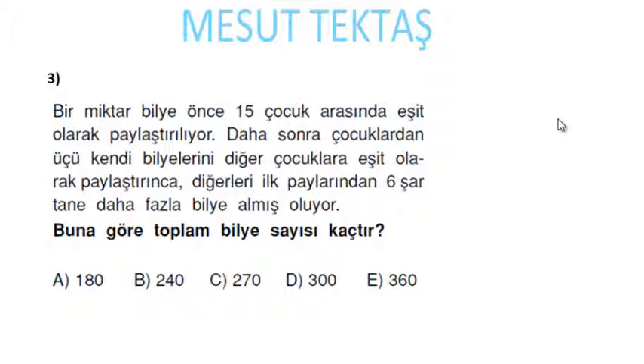Bir miktar bilye önce 15 çocuk arasında eşit olarak paylaştırılıyor. Daha sonra çocuklardan 3'ü kendi bilyelerini diğer çocuklara eşit olarak paylaştırınca diğerleri ilk paylarından 6'şar daha fazla bilye almış oluyor. Toplam bilye sayısı kaçtır? Her çocuk x tane bilye almış olursa toplamda 15x bilye olacak.